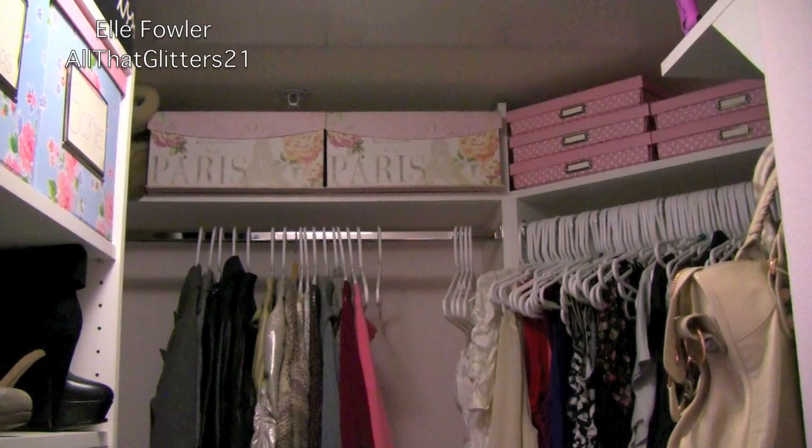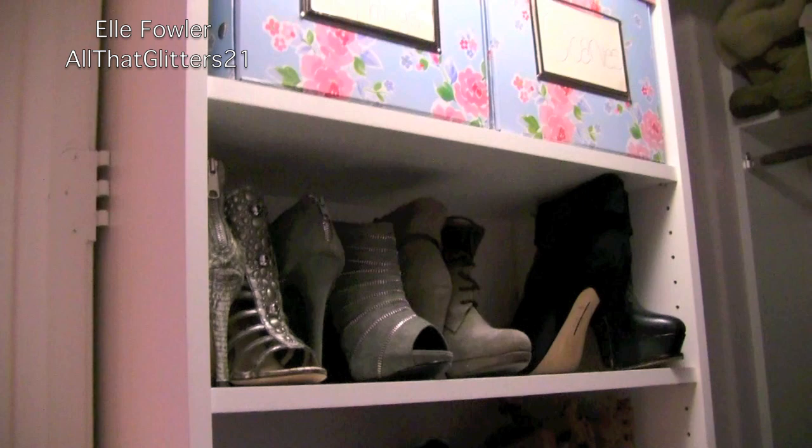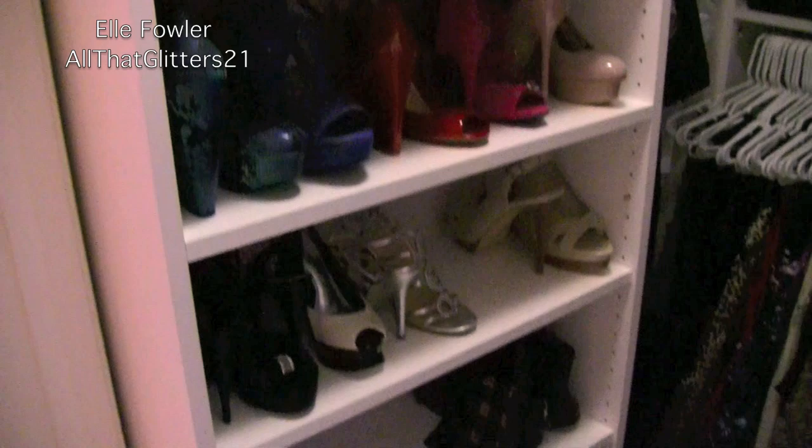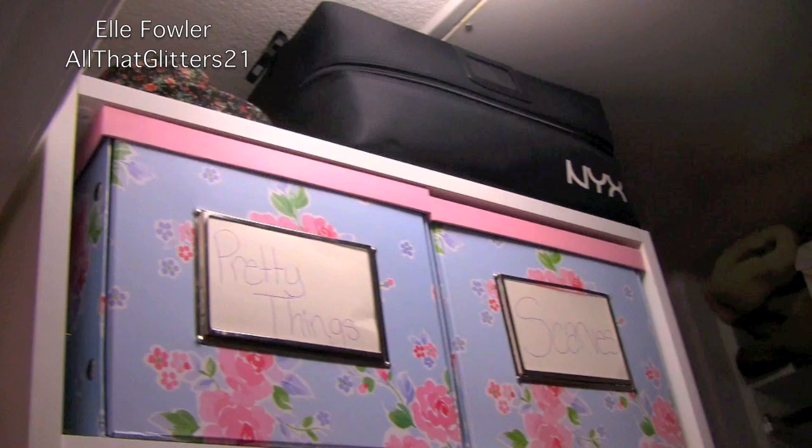Okay, here's my closet. It's not completely organized — it will probably be organized a little differently when I do my full room tour, but for now this is the way I have it. I have all of my shoes over here, and some of the spots have shoes missing because Blair and I had an event recently and I took a lot of pairs of shoes that are still in my car. On top I just have two storage boxes — Pretty Things has jewelry boxes and dust bags, and then scarves is obviously scarves. And then I have a little hat and my NYX makeup train case on top.